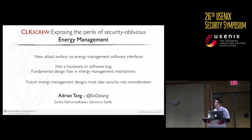Q: Can you comment on the level of access required on the operating system? A: One of the assumptions is that the attacker needs access to the energy management regulator interfaces. Currently, we assume the attacker needs kernel privileges to gain access to the memory-mapped registers for the energy management interfaces.